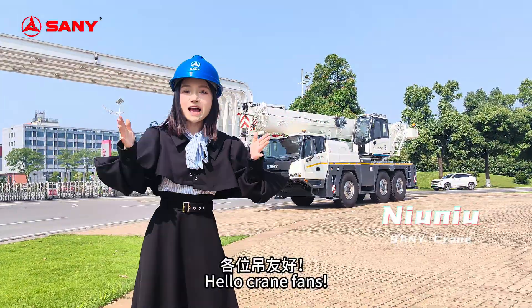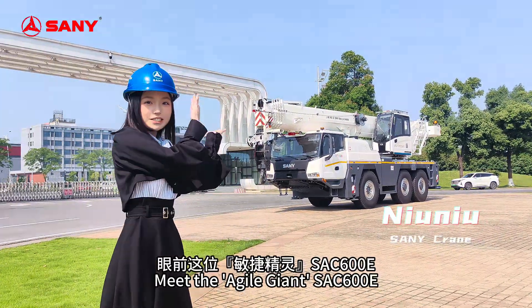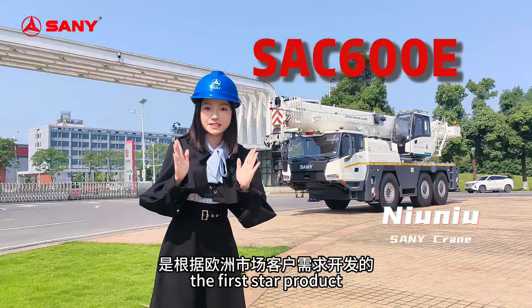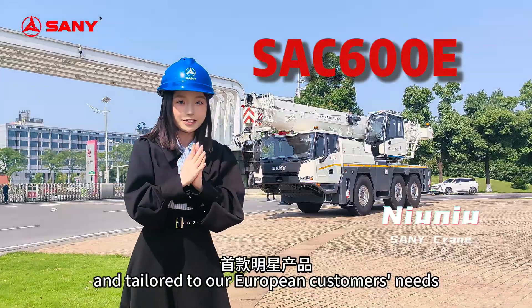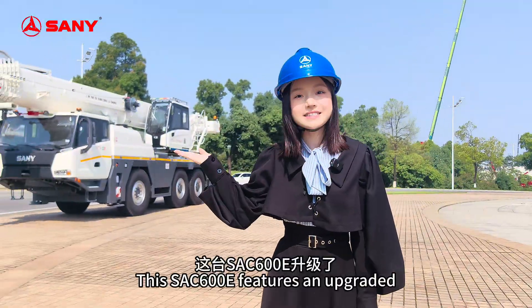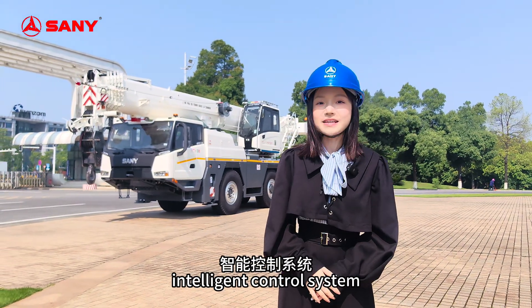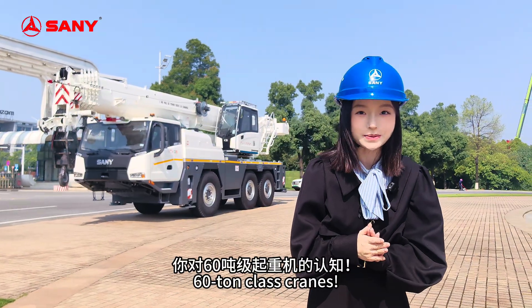Hello Crane fans, I'm Nyo Nyo, Sandy Crane Star Retailer, and meet the agile giant SAC 600E — the first star product developed specifically for our European market and tailored to our European customers' needs. This SAC 600E features an upgraded intelligent control system and is set to completely refine your perception of our 60-ton class crane.